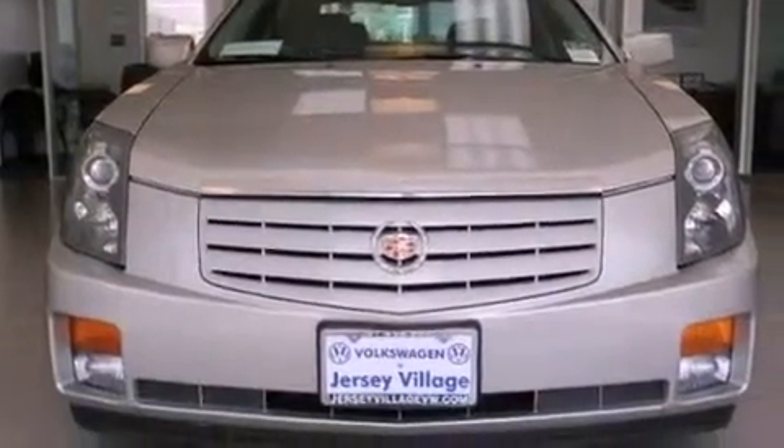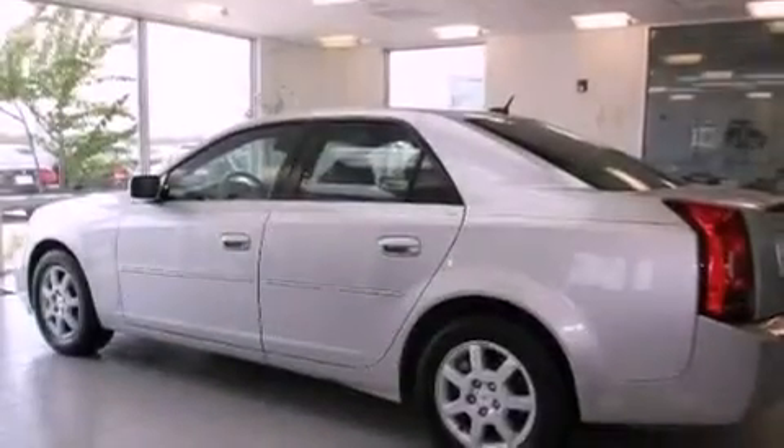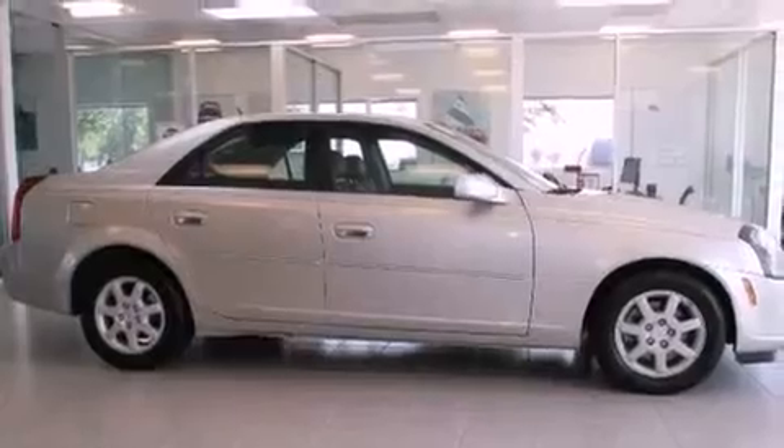All the following features are included: a power driver's seat, air conditioning with automatic climate control, cruise control, a CD player, a leather-wrapped steering wheel, a passenger side vanity mirror, front fog lights, traction control, and an auto-dimming rearview mirror.